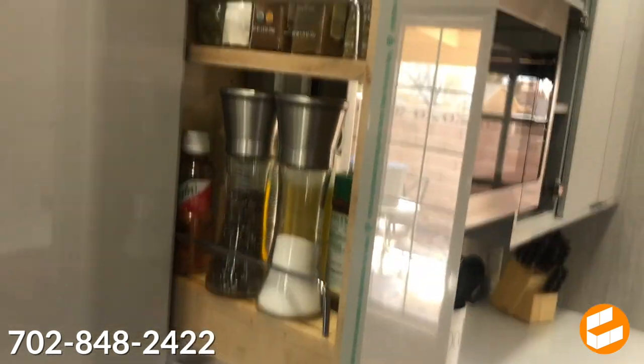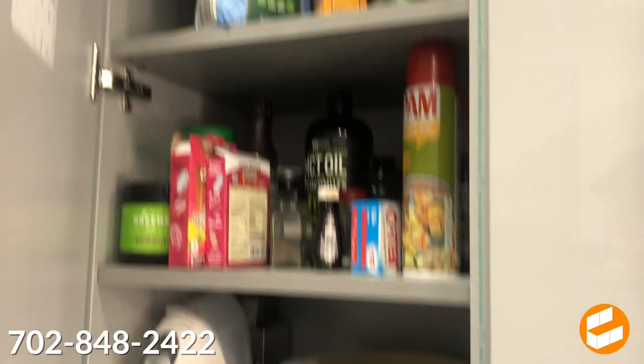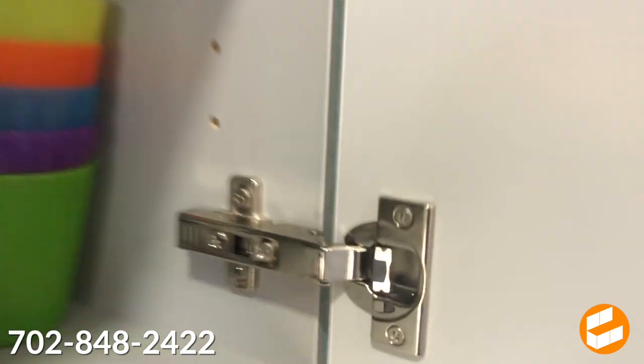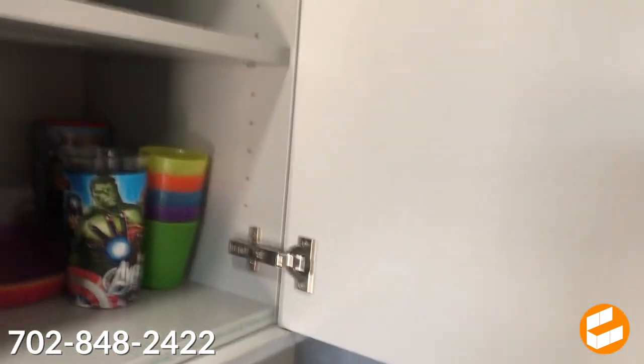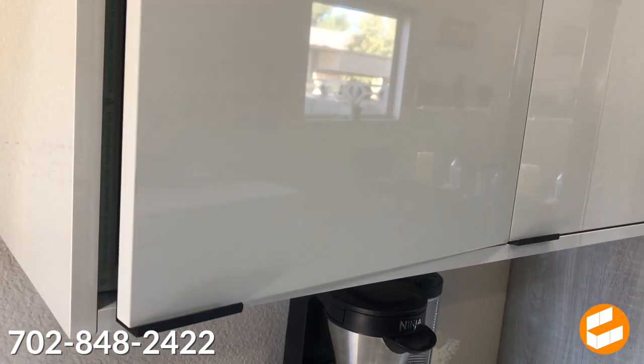Some of the other stuff we have here is this high-gloss drawer. We integrated a spice rack on this — perfect if you're a cook and you love having easy access to your spices. This is our secondary spice cabinet here. Super deep, you can fit a ton of stuff in there. All of our hinges are made by Blum — the top of the line hinge in the cabinet industry — all standard with soft-close functionality.